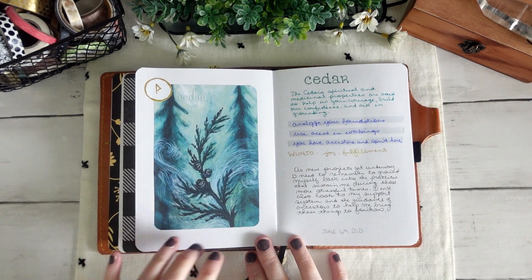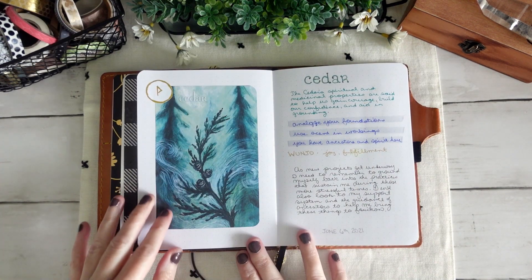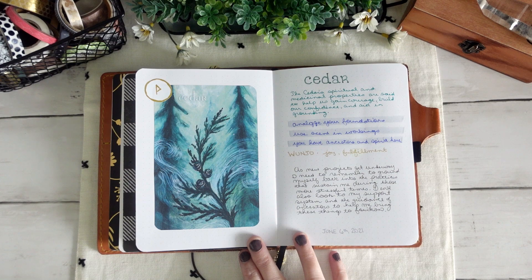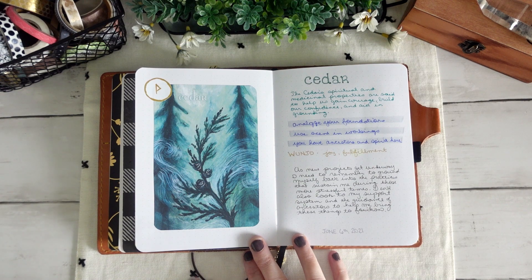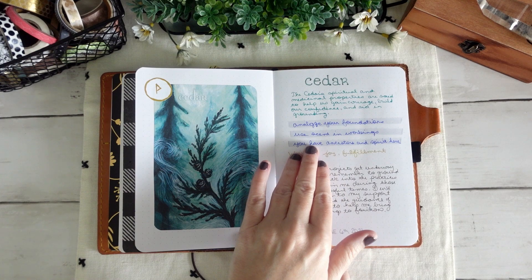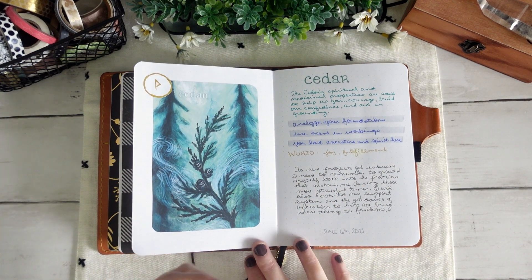Here we are in the next week with Cedar. I have my Wunju rune and again I didn't do the tying-in of the colors — I wish I would have, but that's okay. Again following the exact same layout because I'm basically following the exact same process: pulling my card, reading the guidebook, pulling my rune, and then journaling about what that is going to mean for me for the coming week.